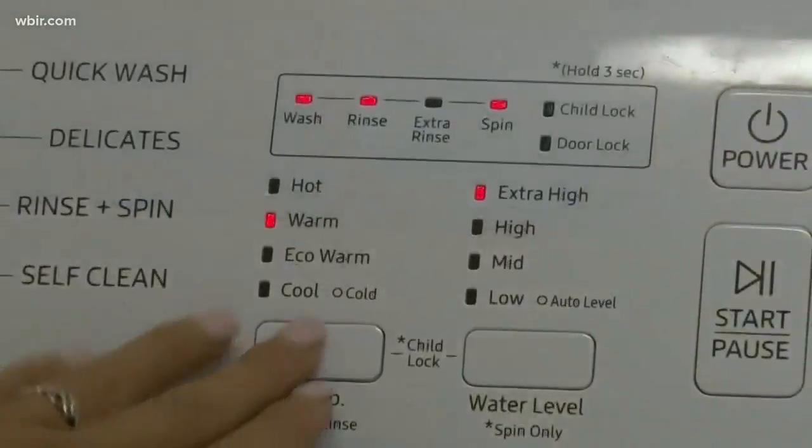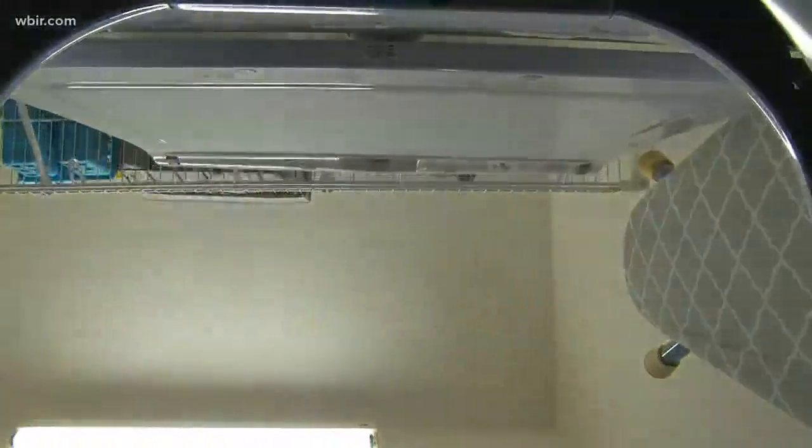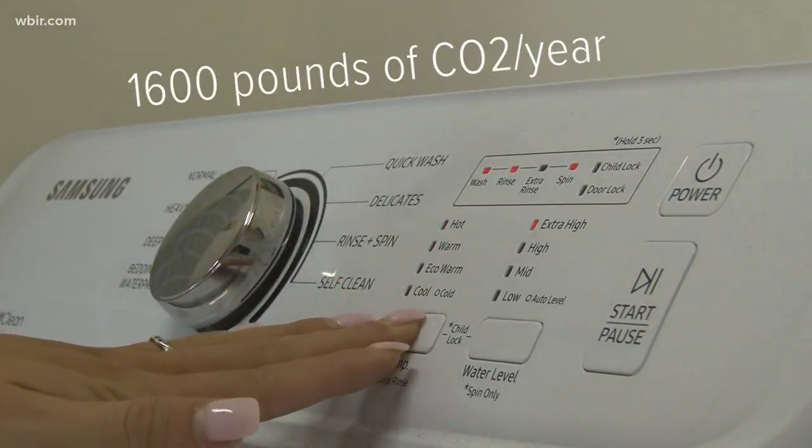When you're washing your clothes, use the cold setting. According to Energy Star, almost 90% of the energy your washing machine uses goes towards heating the water. By using this setting, you can decrease your CO2 emissions by 1,600 pounds per year.